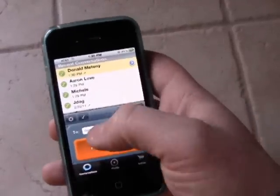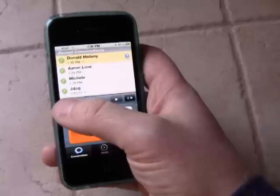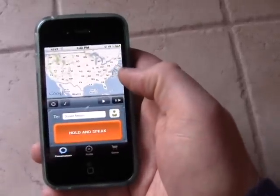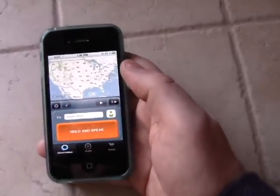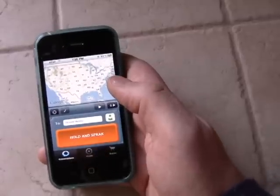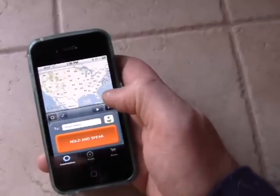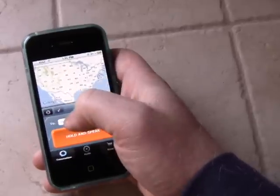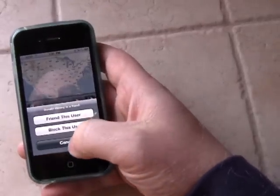I'll show you a little bit about the navigation on the app. There are very few buttons, which makes it great. You have your geo button right there — if the person you're speaking to has their location turned on, you can see where they are in the world, which is pretty awesome and creepy at the same time.